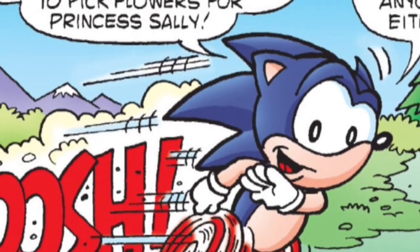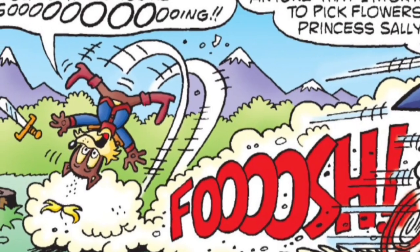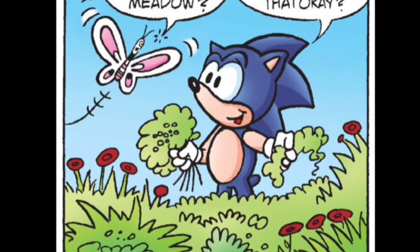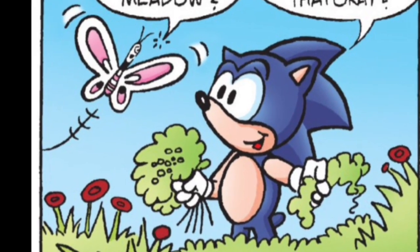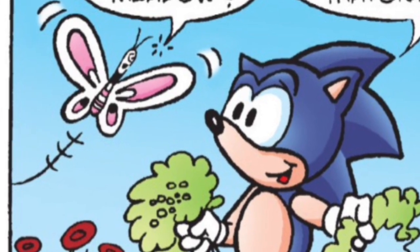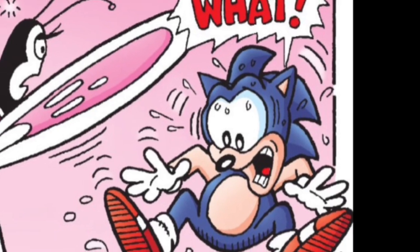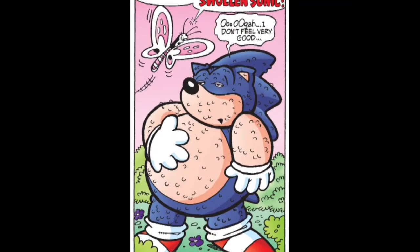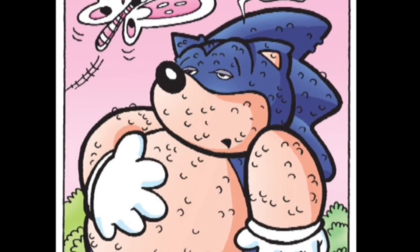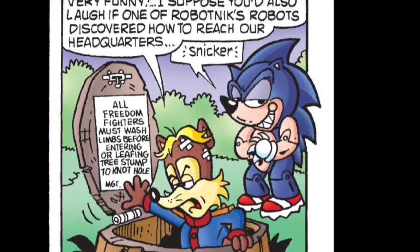Meanwhile, the real Sonic is off to pick some flowers for Sally. Antoine's standing guard at the secret Knothole entrance — or at least he's trying to. As Sonic's picking flowers, this creature, Betty Butterfly, flies over to tell Sonic he's in a poisoned sumac bush. Sonic panics because he's allergic to the stuff. He's been exposed long enough that he becomes a bloated mess covered in rashes. With Sonic out of commission, this leaves Pseudo Sonic free to ambush Antoine at the secret entrance.